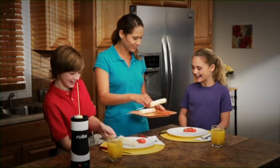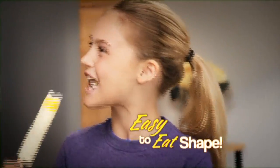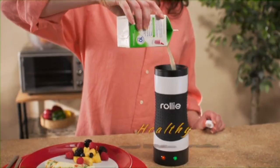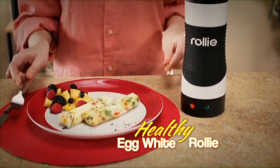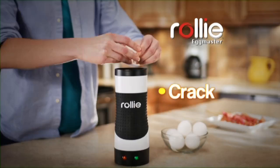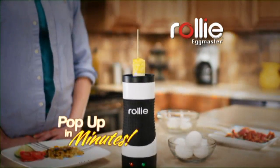Look at that! And what makes Rolly Eggs really great is their new easy-to-eat shape. Make a delicious bacon and egg Rolly for breakfast, or a vegetable egg white Rolly for a healthy lunch. If you can make toast, you can make a mouth-watering Rolly treat. Just crack, pour, and watch them pop up in no time.